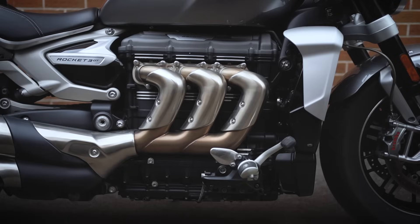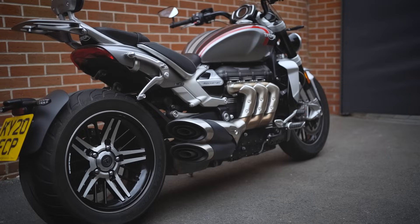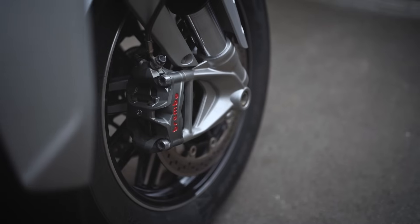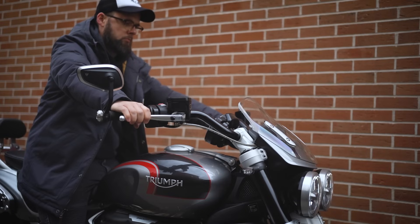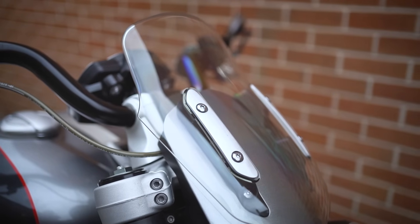A quick comparison of the two bikes: the fundamental spec is the same, so you get that two-and-a-half litre triple, which is the biggest production motorcycle engine on the market at the moment, and it makes more torque than any other bike at 221 Newton metres. The chassis and dimensions are basically identical — Showa forks, Brembo brakes — and there's loads of electronics too, common to both bikes. Where they do vary is the bar position: the GT has more sat-up, further-back bars, and you get a little fly screen as well.